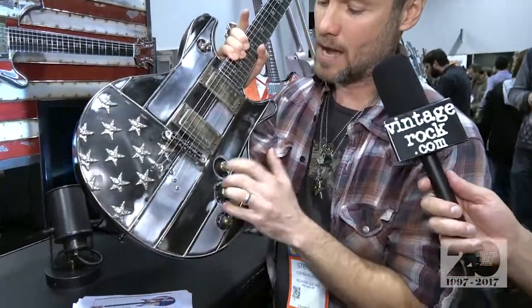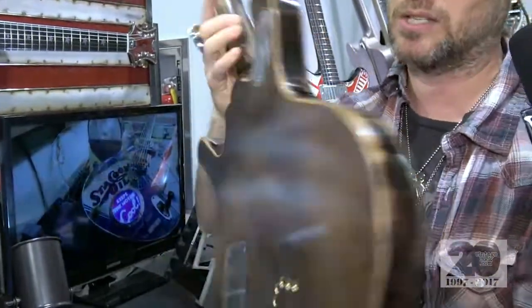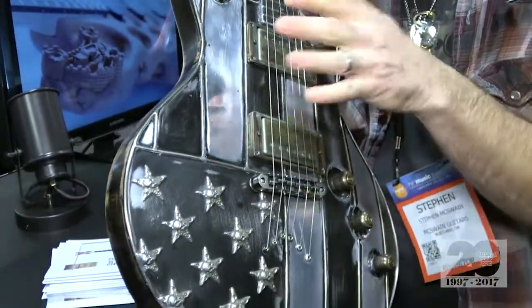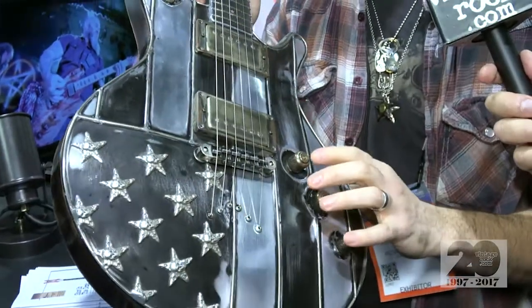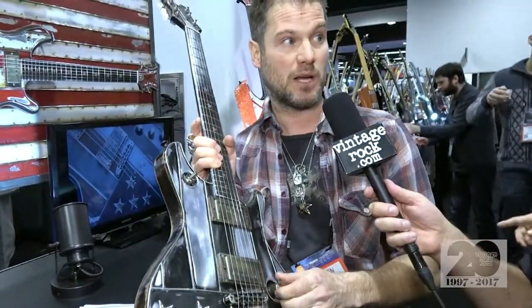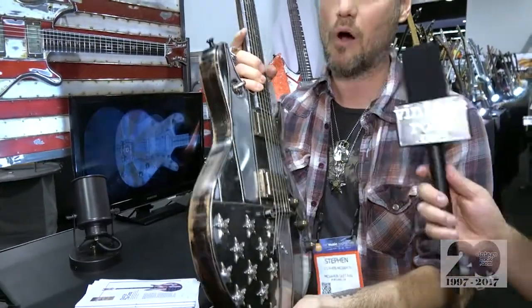I actually have guys who have bought them just to hang in their houses as art pieces. This is the black flag with sterling silver skull stars. This is the car top version — tone-chambered mahogany, about eight pounds, split coil. I've been using Arcane humbuckers; Rob over at Arcane wires them to balance out the metal and the wood. When you split them you don't lose the power, you just get that single-coil Strat throatiness. I love Strats and Les Pauls and wanted to combine elements of both — strings through the body, TonePros tune-o-matic style bridge.